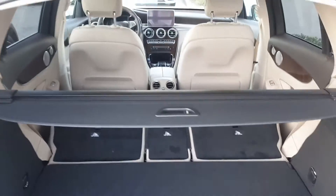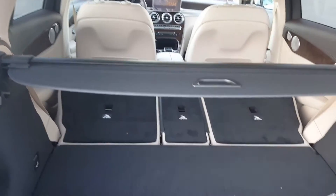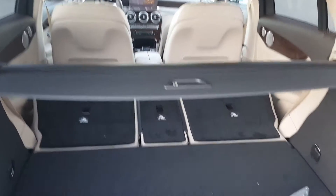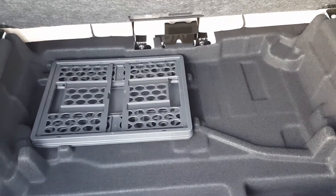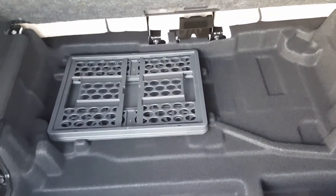There's a quick release button here for the seats — it's a 40-40-20 split. There's your tonneau cover. There's rear storage including a collapsible box. These are run-flat tires.